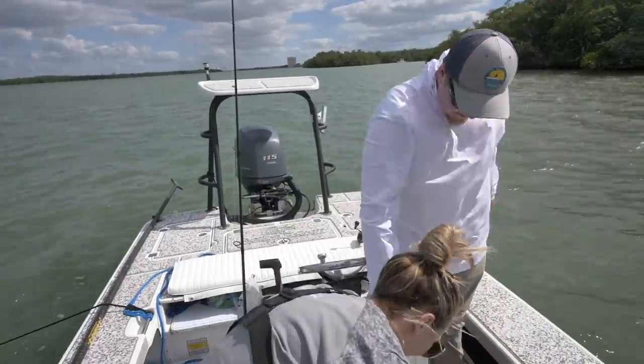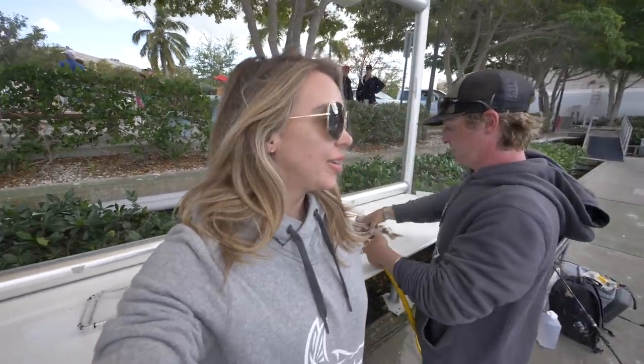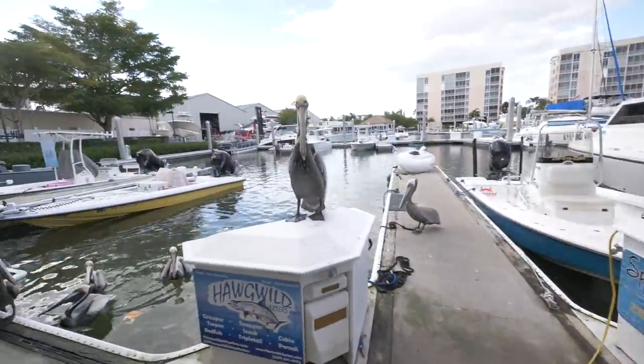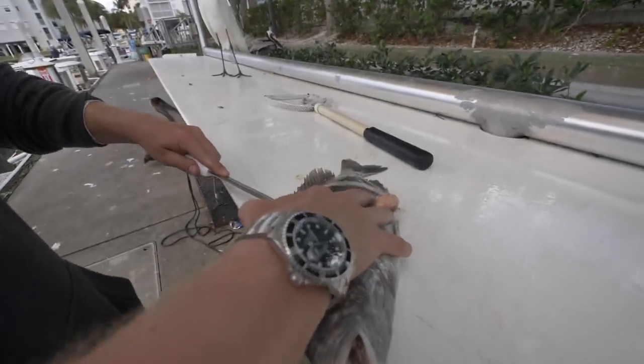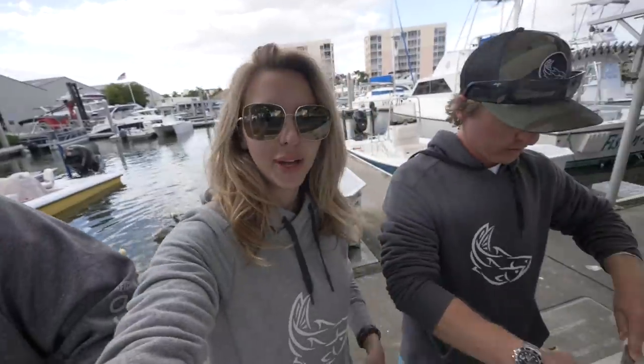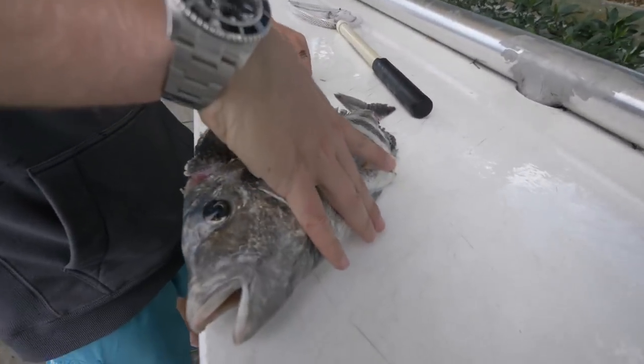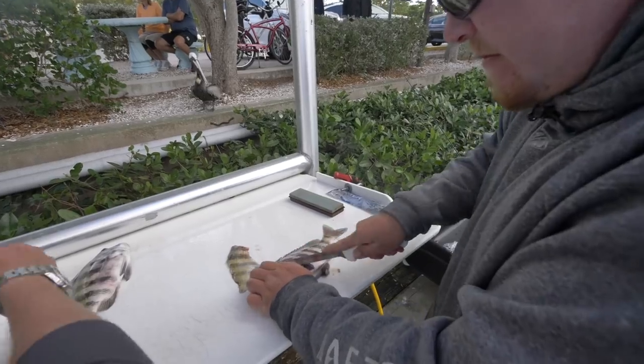All right people, back at the dock after an awesome day out on the water with Captain Robbie of Smokehouse Charters here in Fort Myers — what an epic day! Fishing the mangroves, getting into tons of different species. Got a bunch of sheepshead right behind me and Jeff is about to fillet them up. We gotta watch our backs with these pelicans — very nice size for eating!